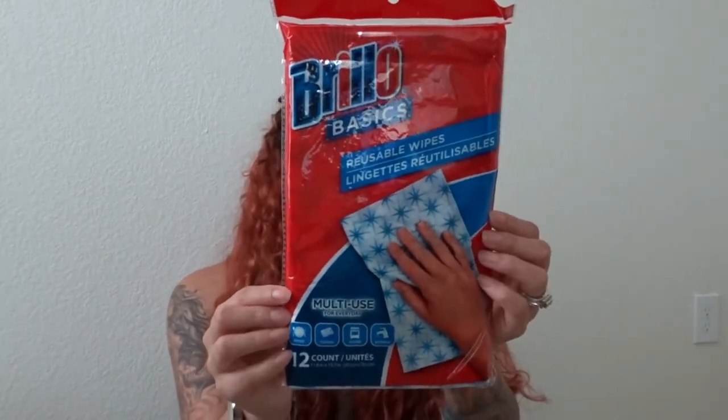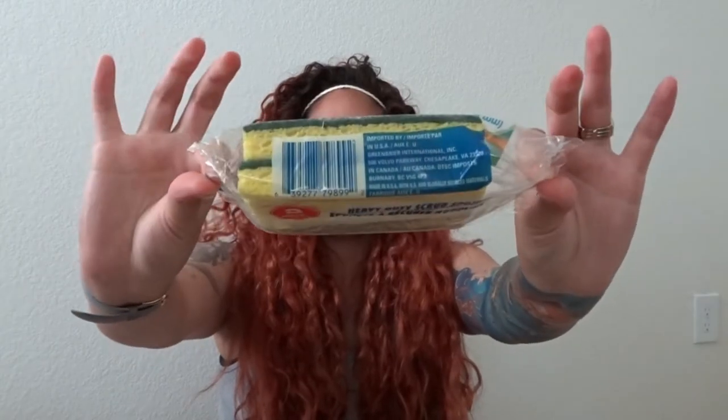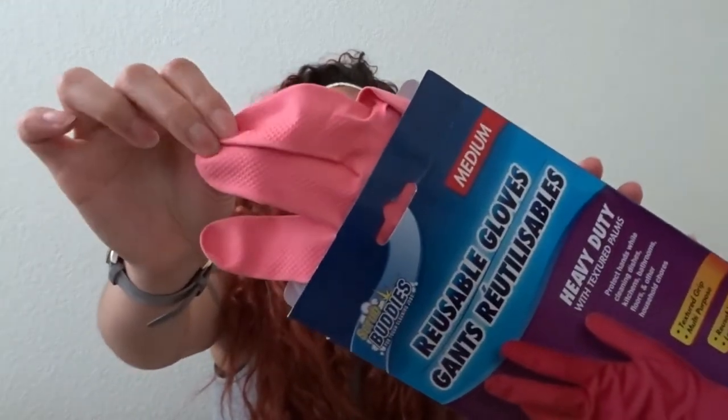I also got the reusable wipes — they're 12 count — and these are actually going to come in handy because I have a dog and he has accidents all the time. And then I also got these dog waste bags; we need these around our neighborhood because we have to pick up after him. And two sponges just for the kitchen.